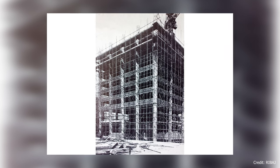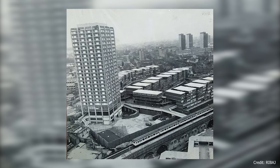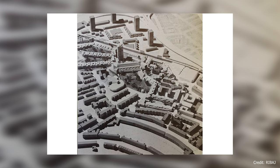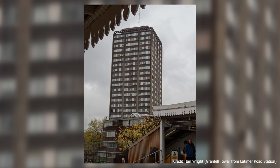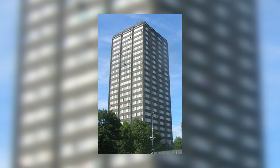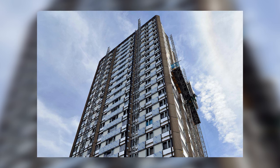The Tower, part of the Lancaster West Estate, was designed in the brutalist architectural style of the late 1960s. Construction had been completed by 1974. Originally comprised of 120 flats, the building had undergone transformations over the years, eventually housing 129 apartments. It stood as a home to a vibrant, diverse community, with up to 600 residents calling Grenfell Tower their home.